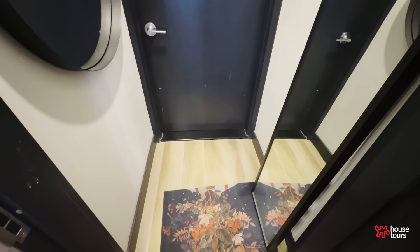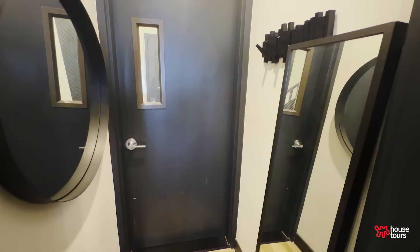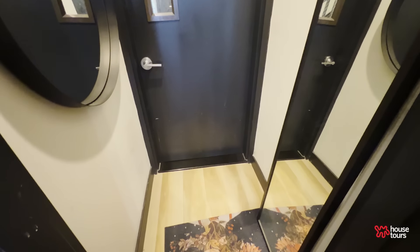This is the entryway. I think this space is just so nice because you don't find this in Brooklyn. It's a little stop where you can put your shoes and coat, check your face before you walk out the door, and I love that I have this before somebody steps into my home.